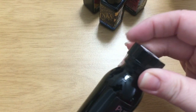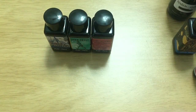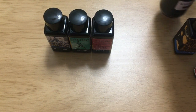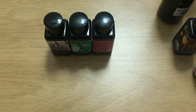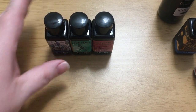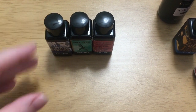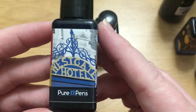Pure Pens has their own line of inks — that's what these bottles are. They've recently come out with some more private line inks made by Diamine. I just got an email from Pure Pens a day or two ago saying they have yet another new ink in their private line. It looks very much like Troublemaker Milky Ocean, which I love so much, so of course I'm going to have to get some and compare it to Milky Ocean — but that's a discussion for another day.